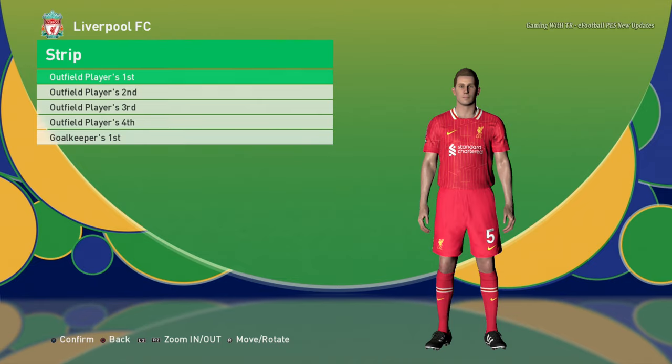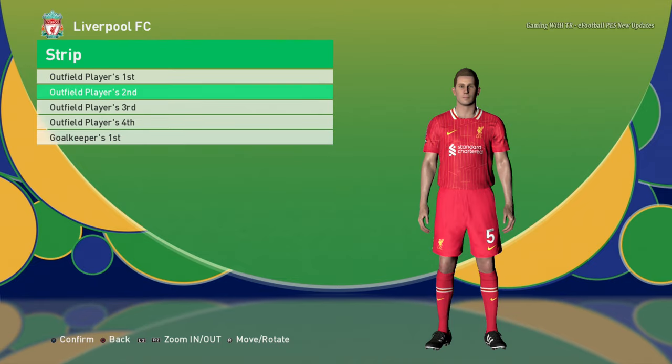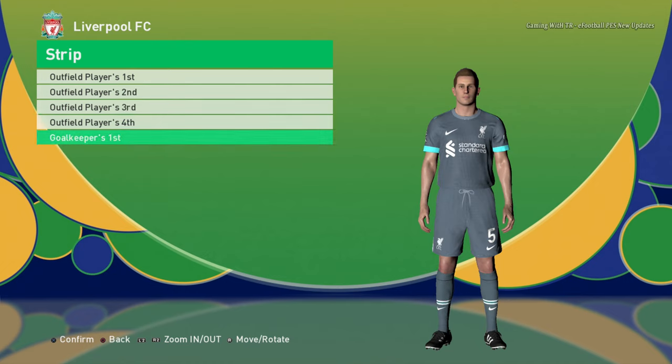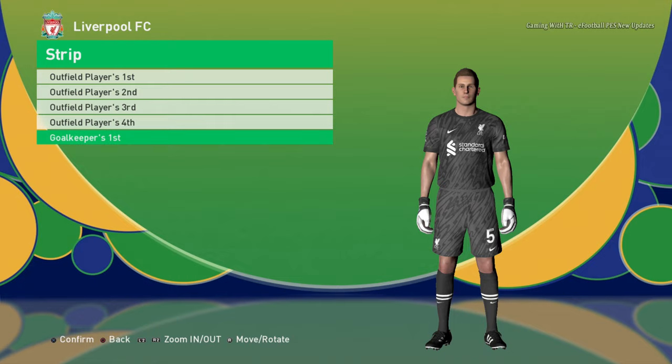Let's go to the next team. Here is Liverpool — this is the home jersey, here is the away jersey, here is the third jersey, and here is the goalkeeper jersey.